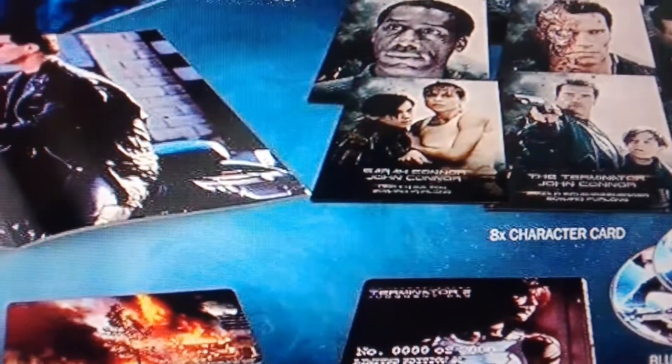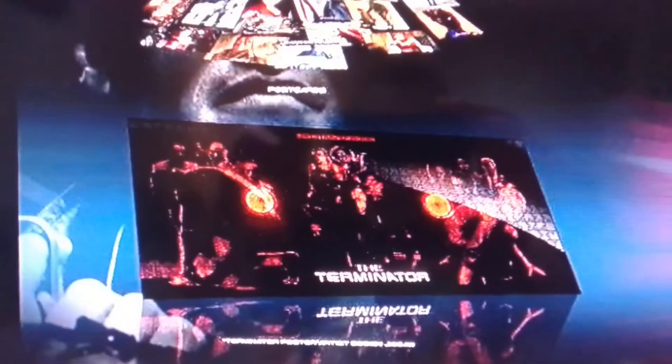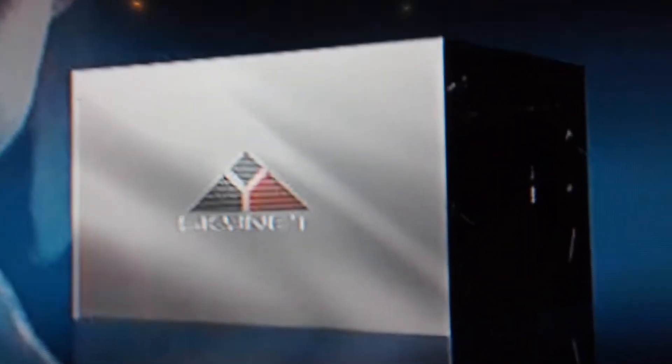Here's another Japanese box set. This one has a very steep price tag — I've seen this go for 2,000 bucks. You get photos with this, and there's several steelbooks.